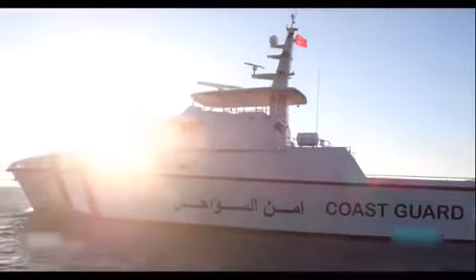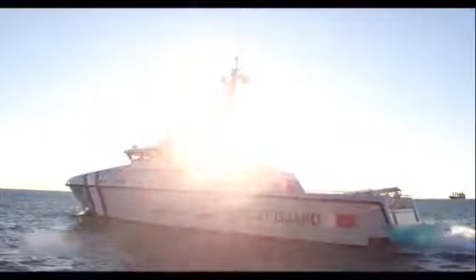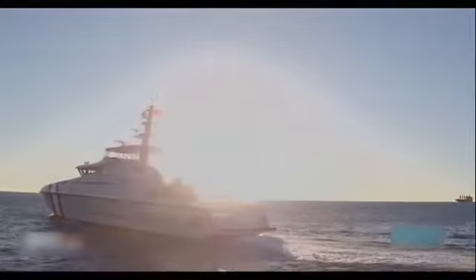ARIES-150 Hercules is an offshore patrol vessel designed for offshore and littoral waters naval and law enforcement, open sea rescue operations, and naval or coast guard duties, offshore patrolling and escort.